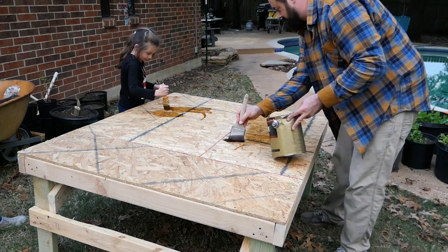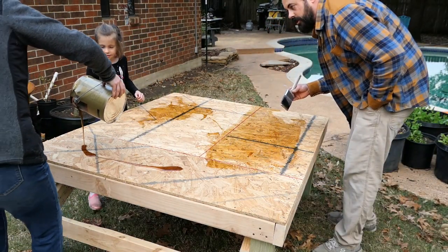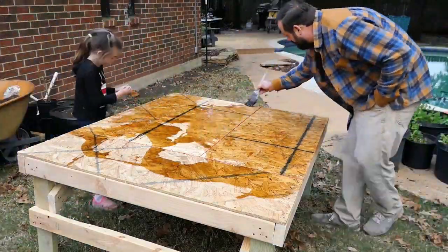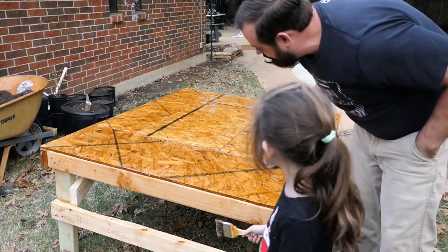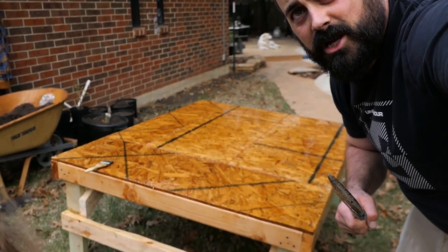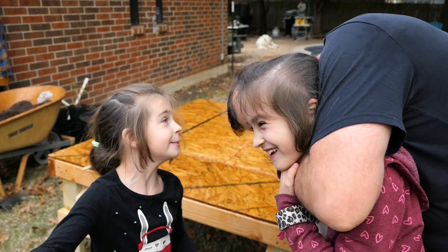We're done. This is a great time and I got to paint the whole thing. Thanks for watching part one of the free chicken coop. We had so much fun with you. Bye!